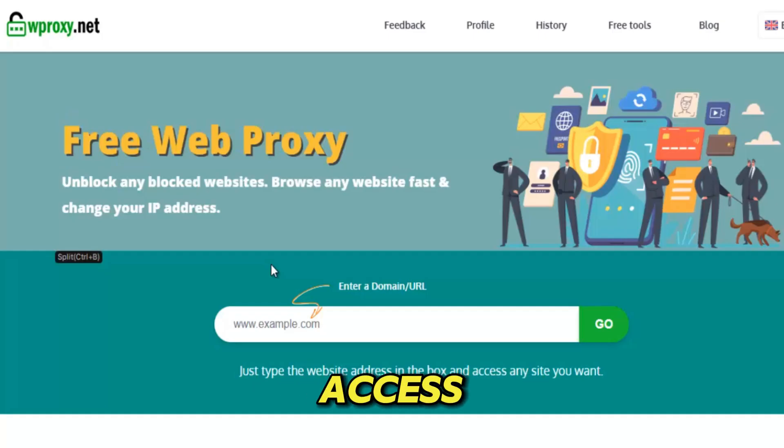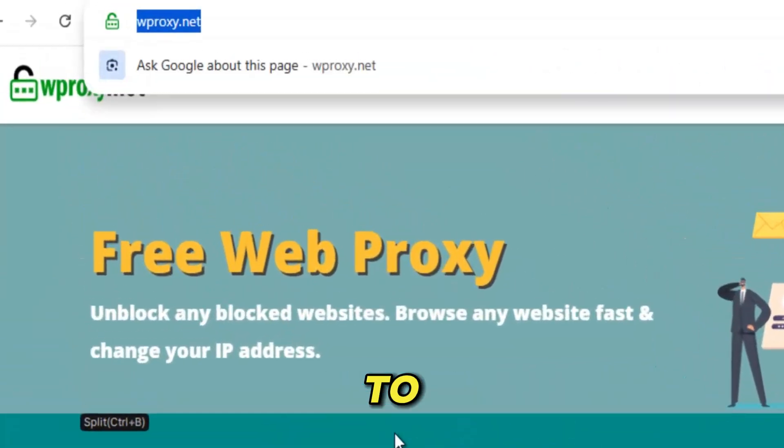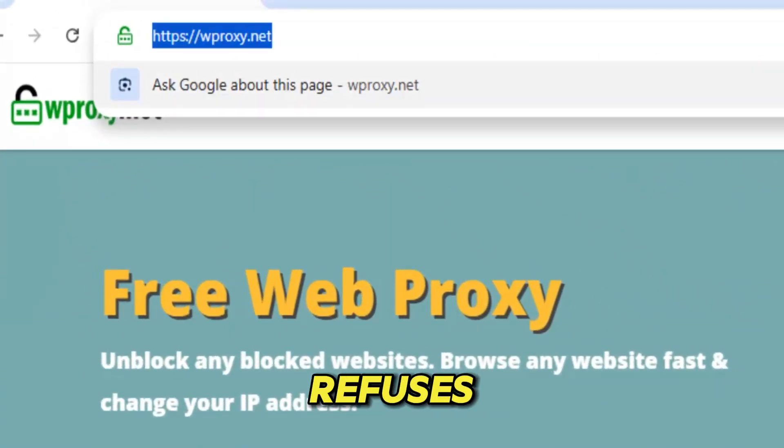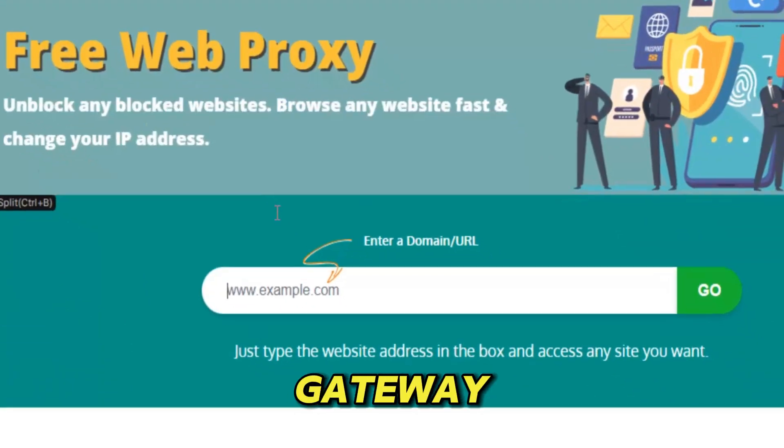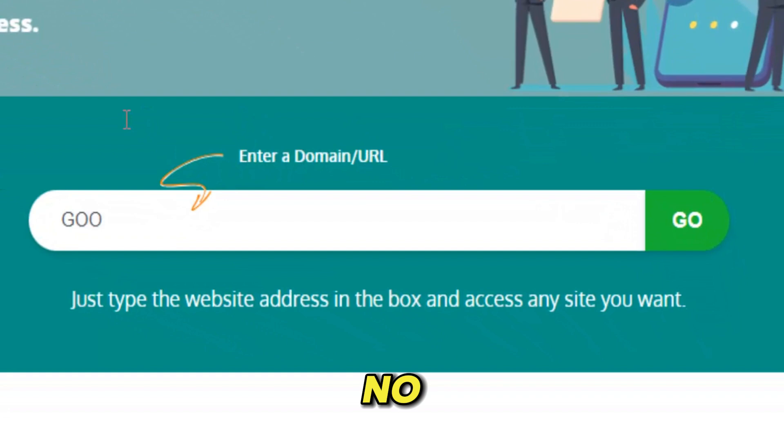For students who need access. For workers stuck behind firewalls. For travelers trying to reach home country content. For anyone who refuses to be controlled by digital borders — WProxy becomes your silent protector. Your personal gateway to an internet with no limits, no boundaries, and no fear. Just freedom, privacy, and complete access at every click.